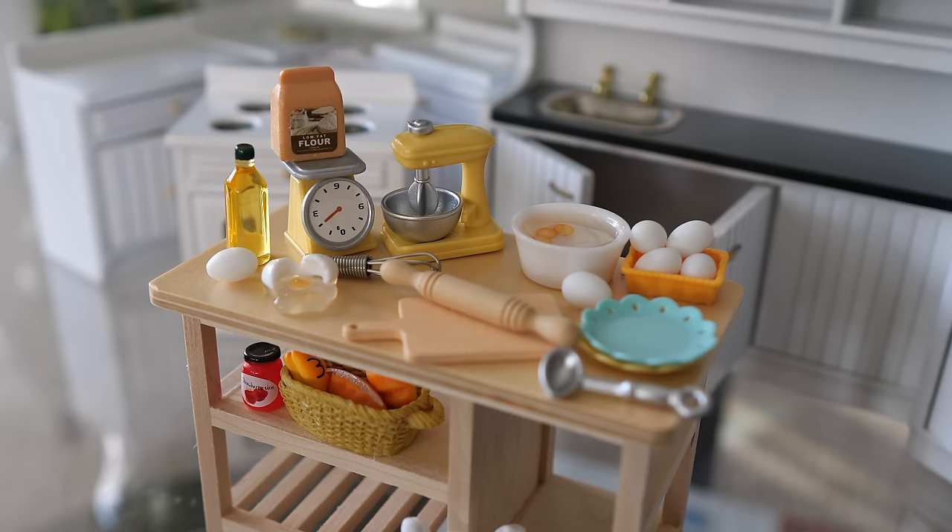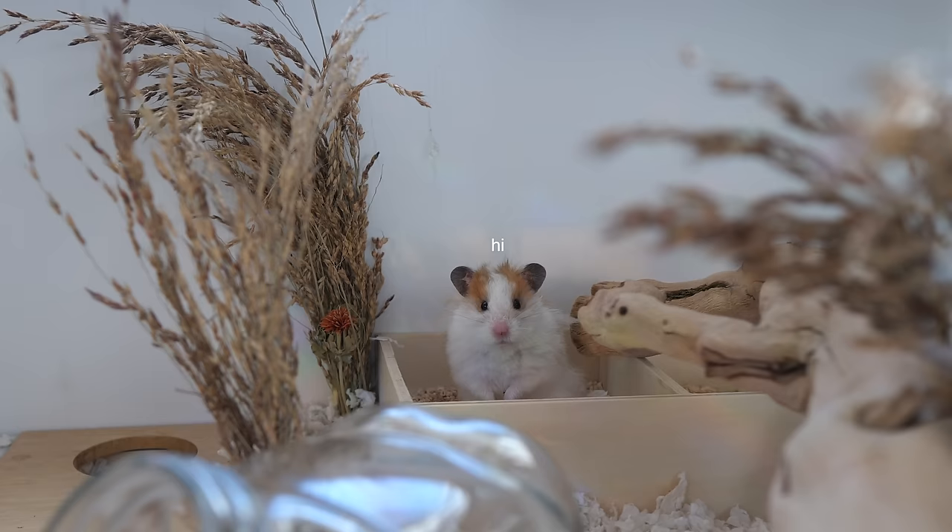So these are the tiny little accessories that I got. There's a kitchen mixer, rolling pin, some plates, eggs, cracked egg, some oil, a loaf of bread, flour, and even a scale.